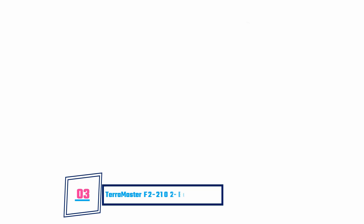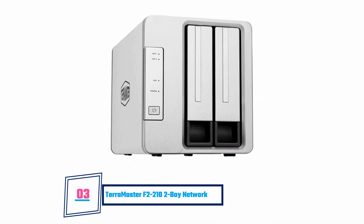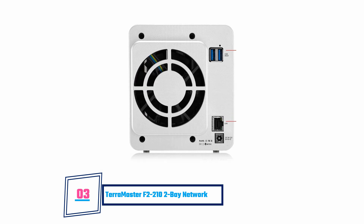TerraMaster F2-210 2-Bay Network Attached Storage. This product has a reputation for performing at a high level and is ideal for people looking to buy good quality NAS. This device runs on the TOS 4.1 operating system and can be used by SOHO as well as home users. Beyond being suitable for storing your files, this device also keeps them absolutely organized, meaning you can always have access to whatever files you need whenever a need for them arises. Furthermore, this NAS supports multiple backups, Cloud Drive Sync, and Remote Access. However, it has only one port and a limited app library.